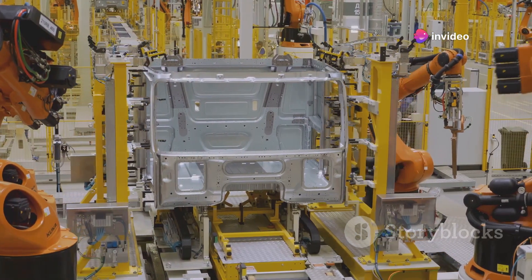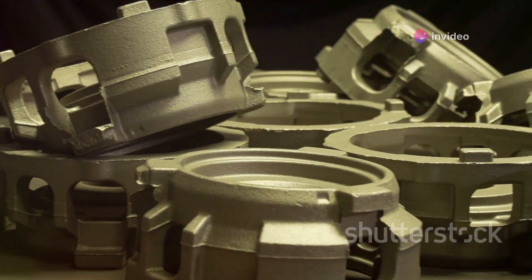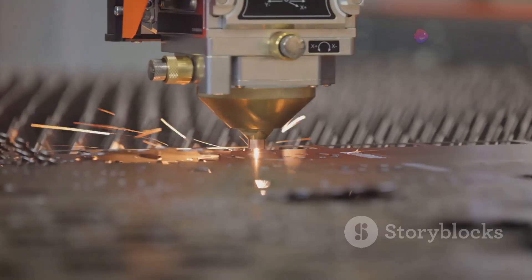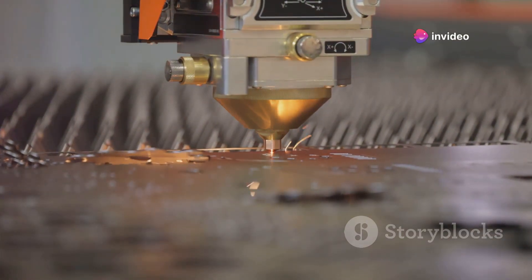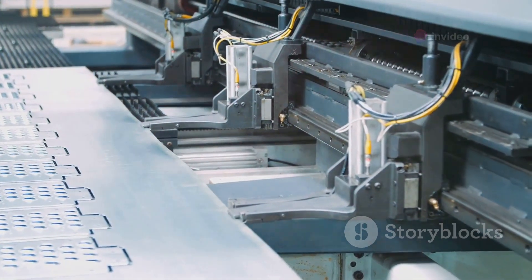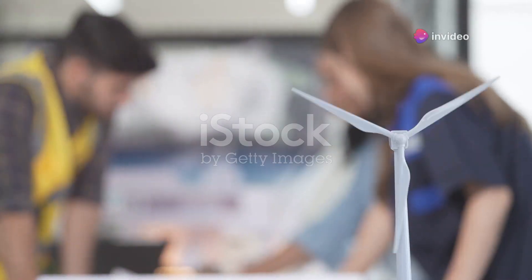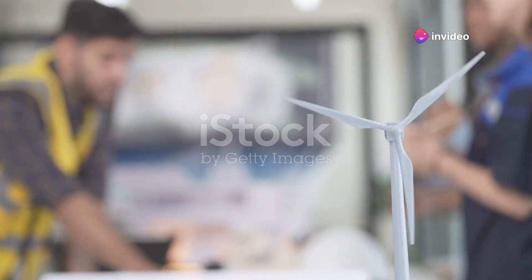The automotive industry benefits from SIAM's design flexibility, enabling the production of customised parts with integrated features. Tooling and die manufacturing is another sector transformed by SIAM. The technology allows for the creation of complex tooling geometries, which improve efficiency and precision in manufacturing processes.